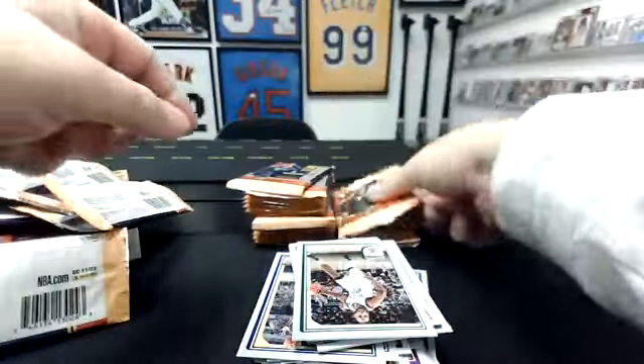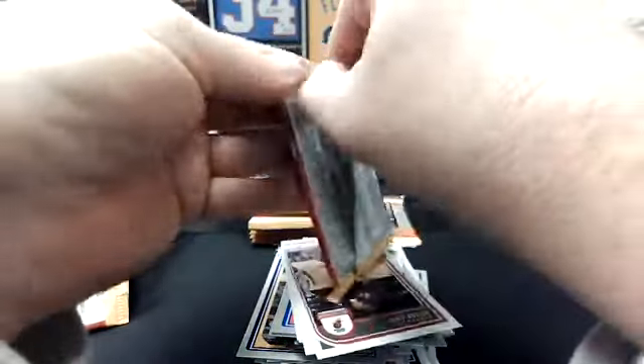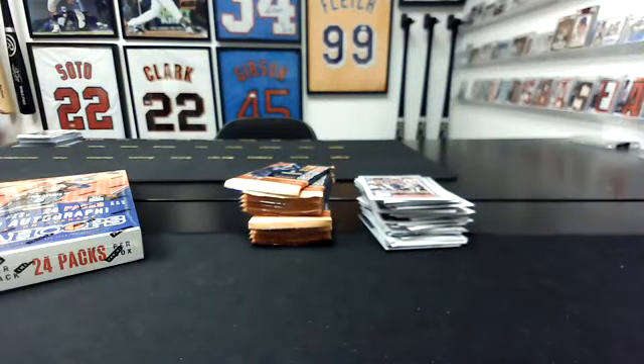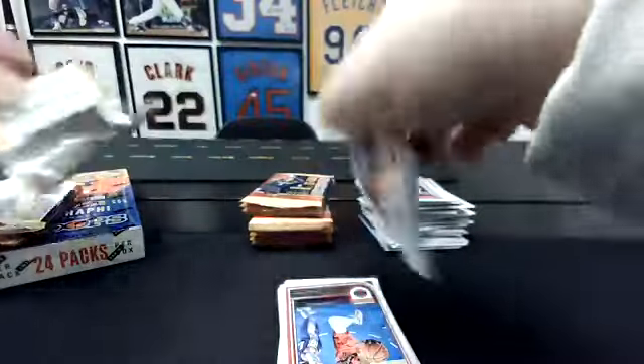We'll top load the numbered hits and the autos. And then we'll sleeve up all the rookies and all the inserts. Hope everyone's weather is hanging in there — it's a crazy day. Our kids are actually out of school today and tomorrow for ice. But honestly, it has not been that big of a deal here yet, although tomorrow might be a little dicier.